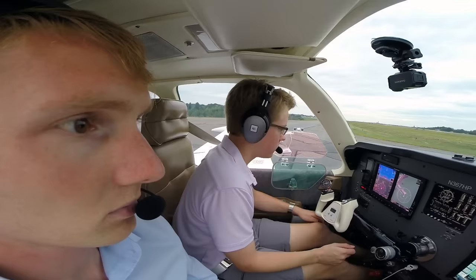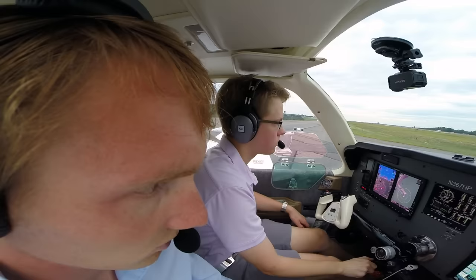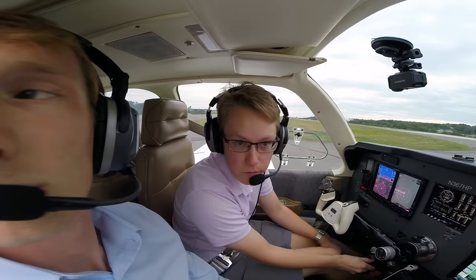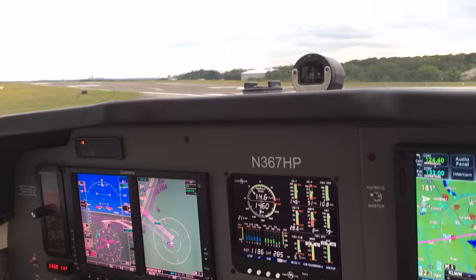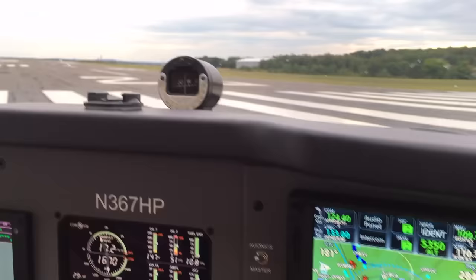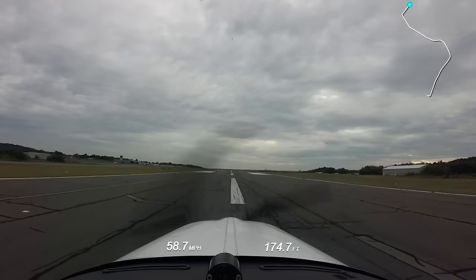Angel Flight 1602, Lawrence Tower: hold short of runway 23, awaiting IFR release. Hold short 23, Angel Flight 1602. Angel Flight 1602, wind at 230 at 14, fly runway heading, runway 23 cleared for takeoff. Runway heading, cleared for takeoff 23, Angel Flight 1602.